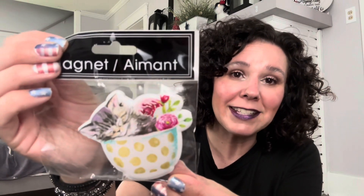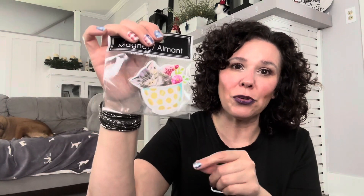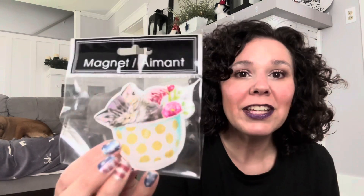Also in the pet section I came across this adorable little magnet. It was on the little plastic strip hanging right in front of the dog food. This will make a really cute gift for somebody at the office who likes cats or a family member. I grabbed this in case I needed a quick gift — it's super cute.